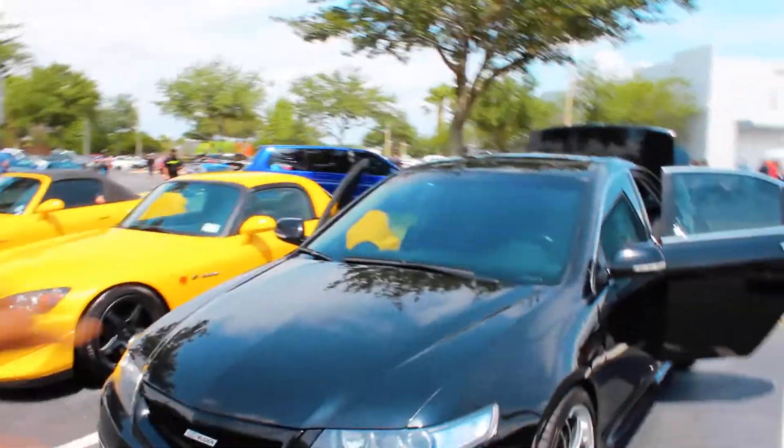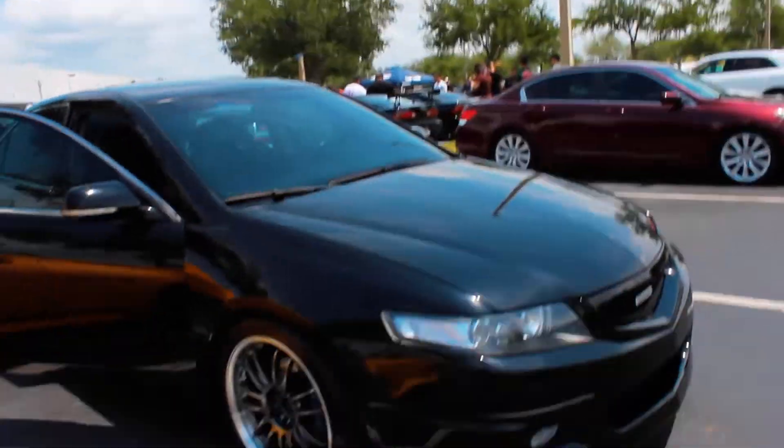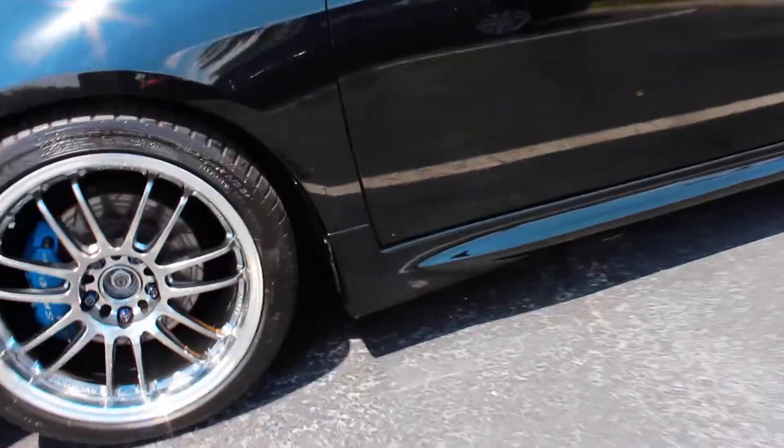What's up guys, welcome back to the channel and welcome to today's video. We're out here in Orlando at the Honda meet. There's Darren's car — he's got a few more upgrades since the last time you guys saw it. Check out this clean Mugen kit he has on here: Mugen grill up front, Mugen side skirts, and the Mugen rear lip. This car really came together with this Mugen lip kit — it looks so good.